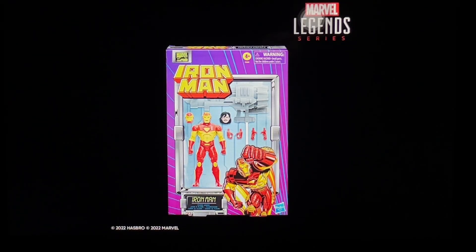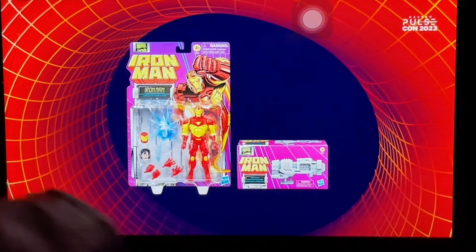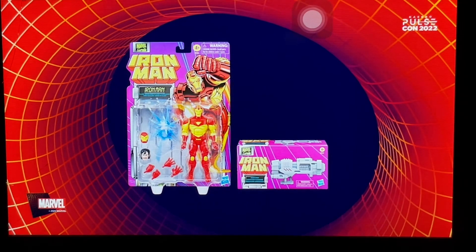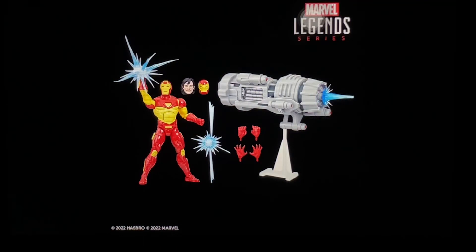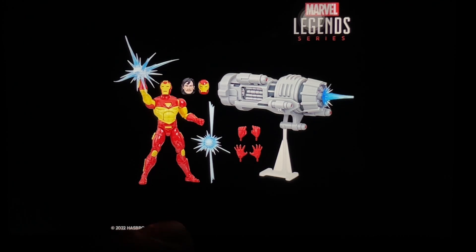Let's go with Marvel Legends. I think this figure is already out in some parts of Asia; here in the Philippines, hobby shops are supposed to get it by end of month. It's a retro version — the 90s cartoon Iron Man. I remember having the Toy Biz version with those chrome metal paint armor pieces. This one comes with the Marvel vs. Capcom proton cannon, and it looks great. I've seen some 3D-printed third-party versions but this official one looks nice.